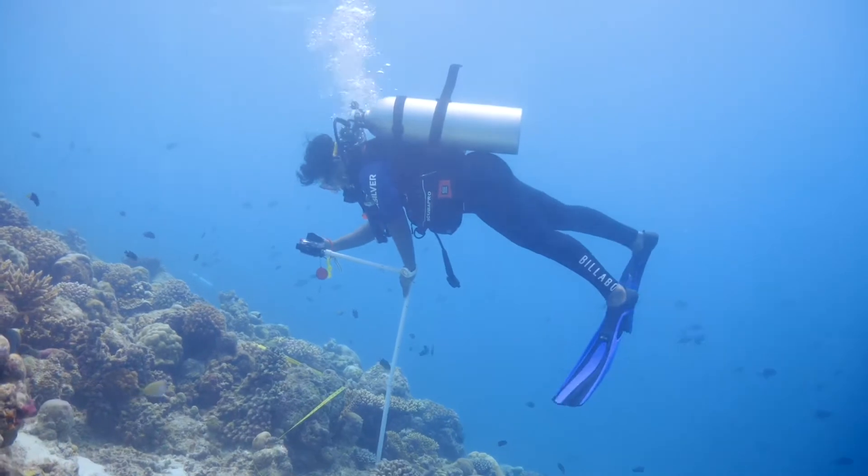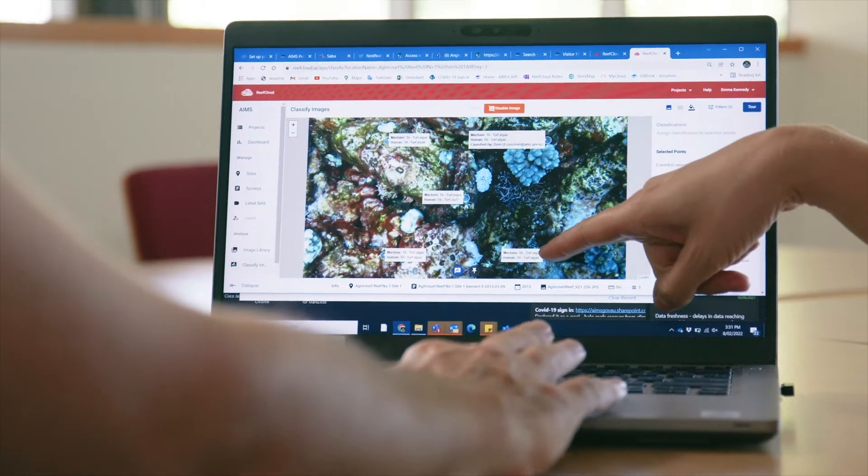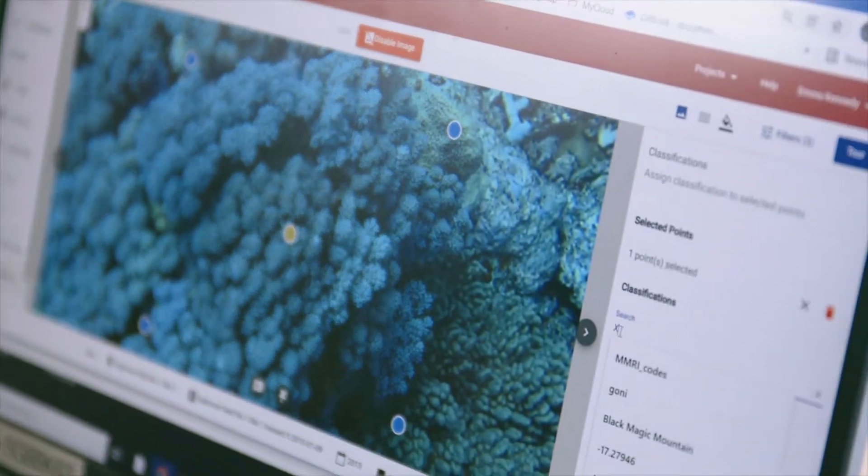It allows you to monitor coral reefs very rigorously, taking high quality photographs and then using machine learning and AI algorithms to process those photos, translating that data very quickly into management decisions.